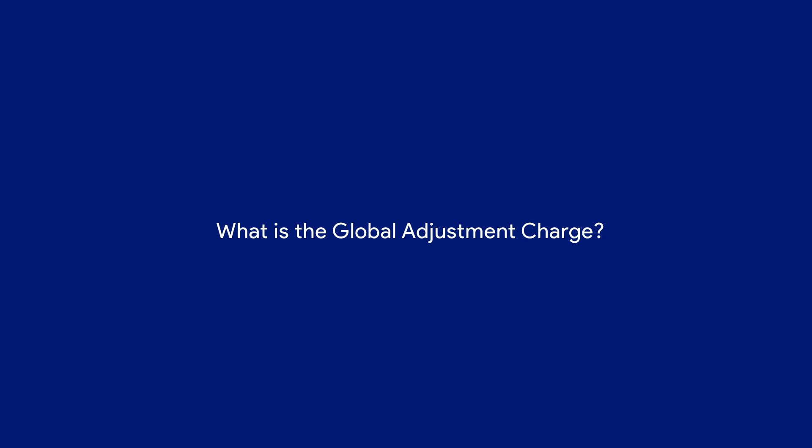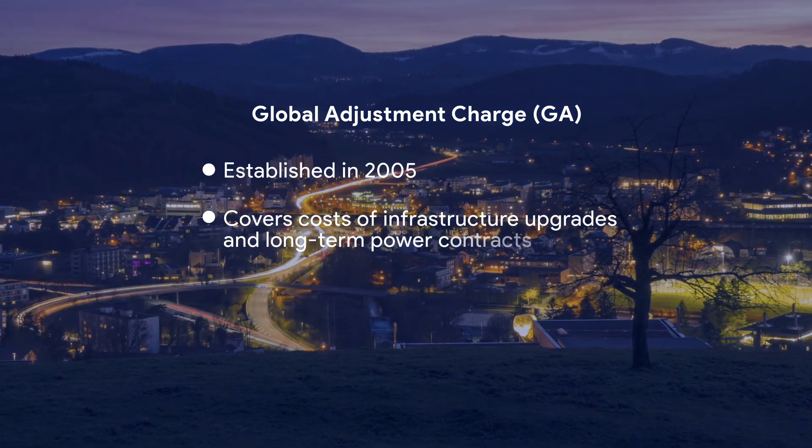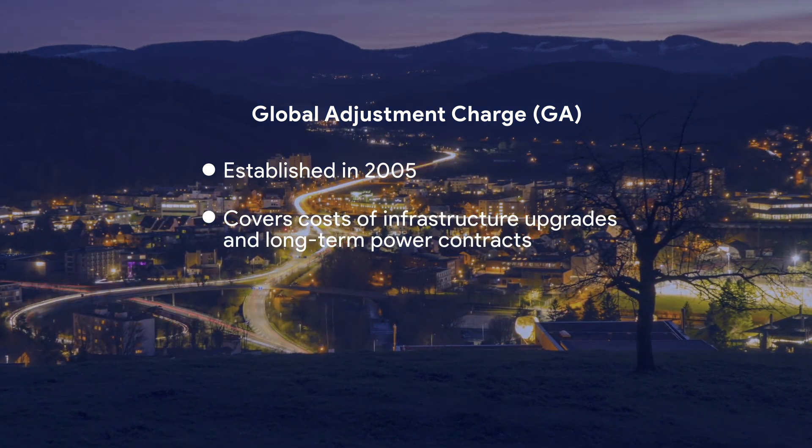The Global Adjustment Charge, or GA, was established in 2005 to cover the cost of critical infrastructure upgrades and long-term power contracts for the province.